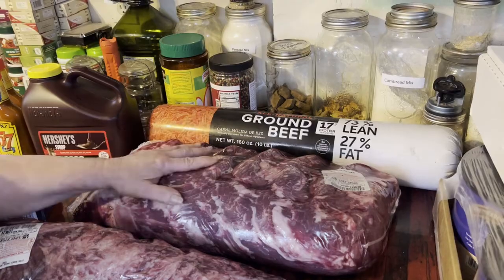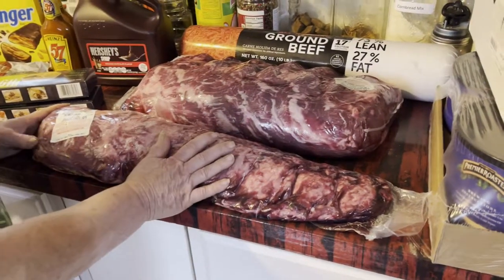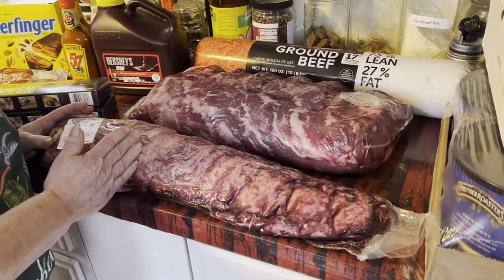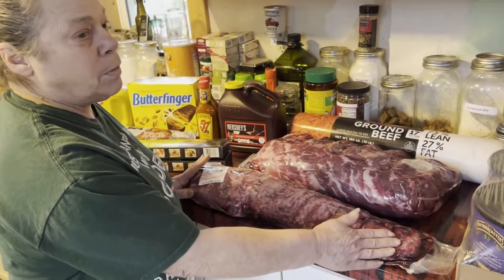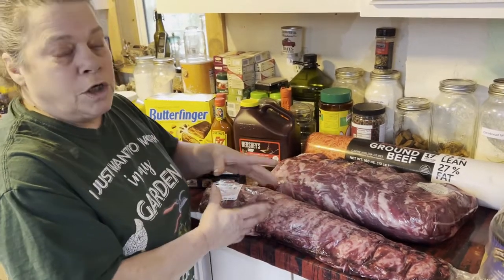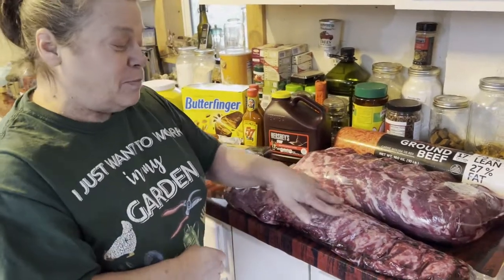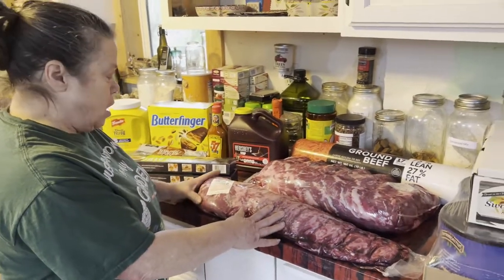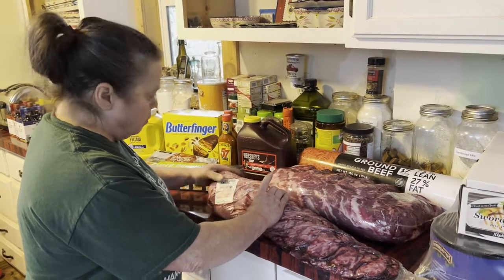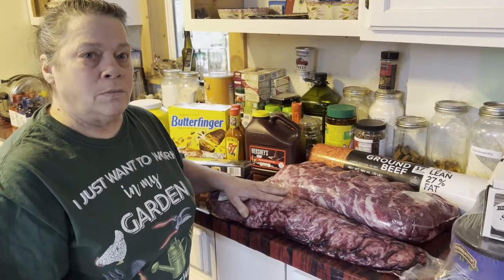This big piece of meat here is a beef tenderloin. I only need three pounds of it to make a beef wellington for Christmas dinner, but it's cheaper to buy the whole thing. So I'll be making little filet mignon medallions out of the rest for Farron and me — some fancy dinners! It was $16.55 per pound. Better quality meat is going to be more expensive, but that's what I want for Christmas dinner.